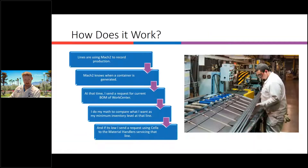How does it work? Lines are producing parts using Mach 2, and we do a lot of serialized inventory, recording pieces to derive the full container. Once the full container is generated, I send a request to what we call the comp part forklift operator, notifying them the line has a full container ready to be picked up. At the same time, I check the current bill of materials for the work center. I have manual configurations for the minimum inventory we want line side, and if it's below that amount, we automatically send a request to the child parts material handler to let them know they need that child part as well.